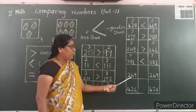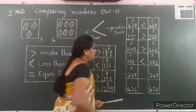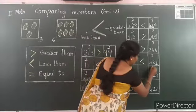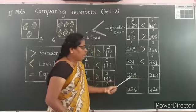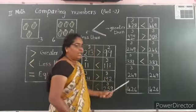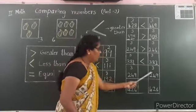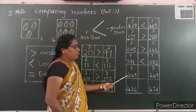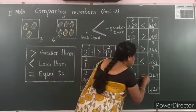Let us see one more example: 249 and 249. Both have 3 digits. In both numbers, the hundreds place is 200, the tens place is 4 tens, and the ones place digits are also the same. So both numbers have equal value. Put the equal to symbol.